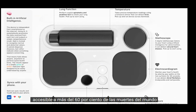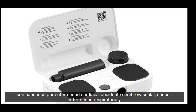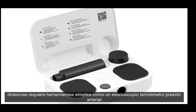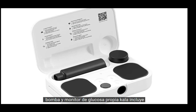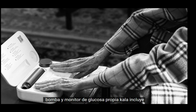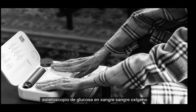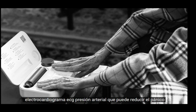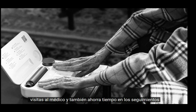Over 60% of the world's deaths are caused by heart disease, stroke, cancer, respiratory disease, and diabetes. The first step in diagnosing these ailments requires simple tools like a stethoscope, thermometer, blood pressure pump, and self-glucose monitor. Kala includes all of these and more — it tests lung functions, temperature, blood glucose, blood oxygen, stethoscope, electrocardiogram (ECG), and blood pressure, which can reduce panic doctor visits and save time on follow-ups too.